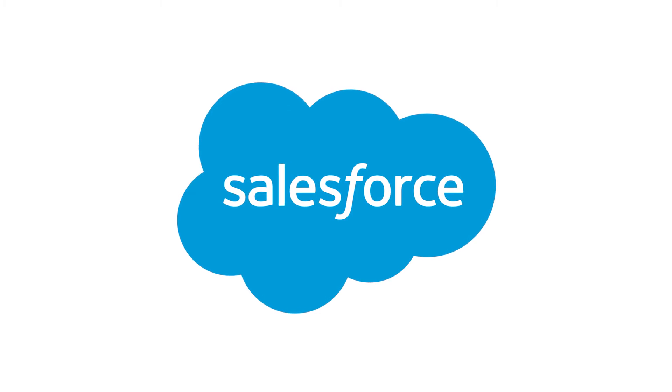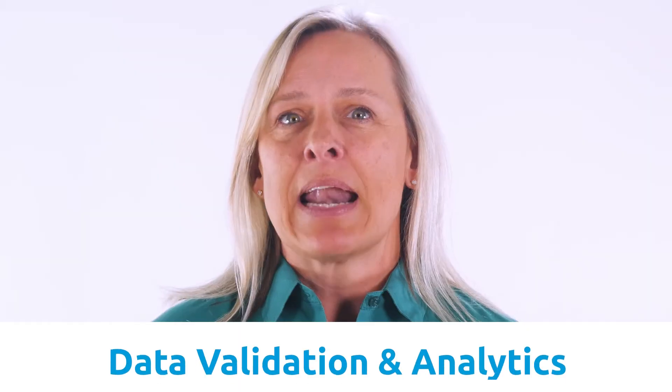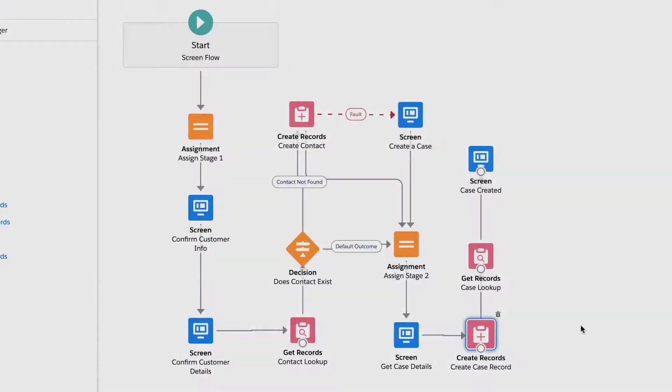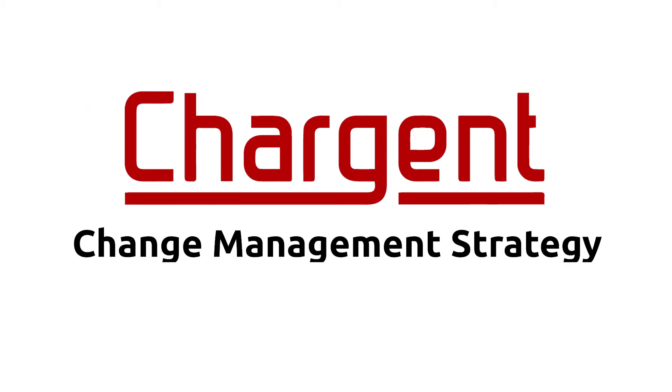The capabilities of Salesforce and related complexity are growing each year. From data validation and analytics to automation such as flows and process builder, the scope and number of processes touched by changes to Salesforce continues to grow. At the end of this video, we'll also discuss a few special considerations for Chargent when creating a change management strategy.